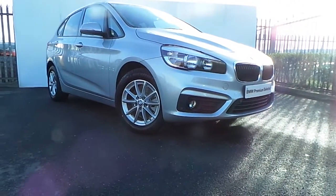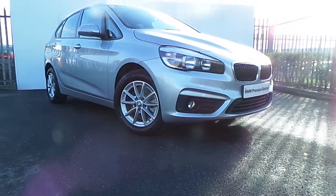Hi, Alex here from Joe Duffy, presenting a new addition to our BMW Premium Selection.